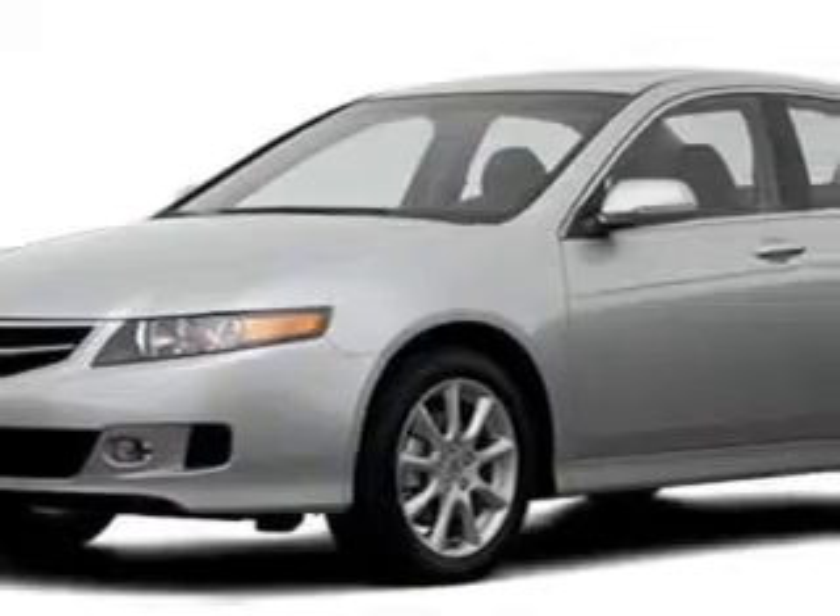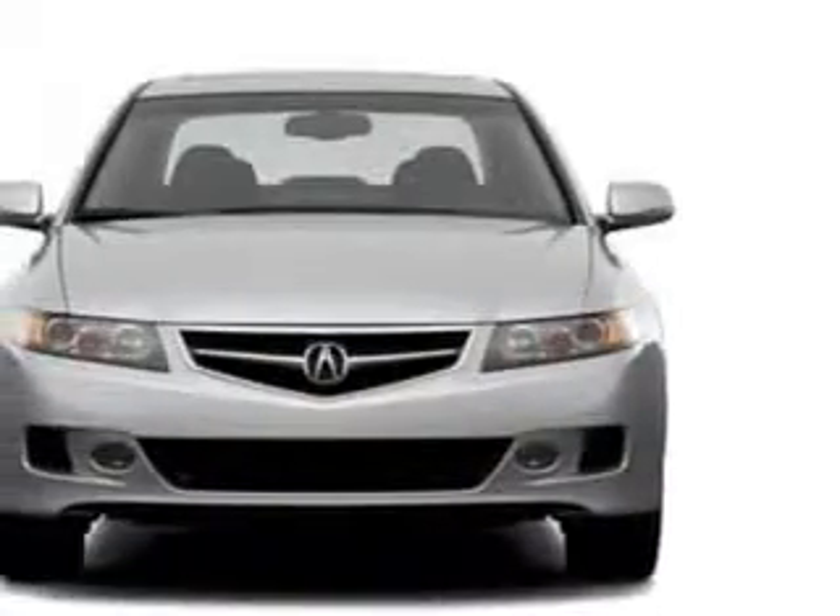Check out this Acura TSX, equipped with a 4-cylinder engine and an automatic transmission.